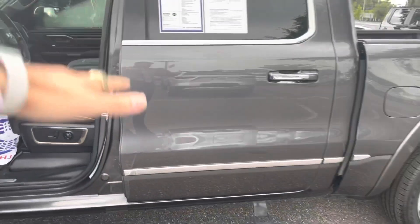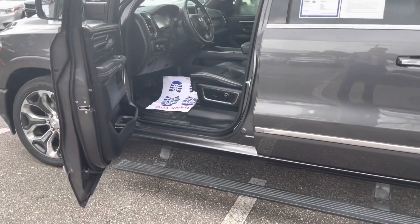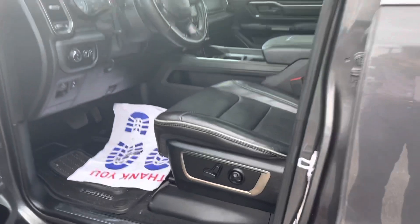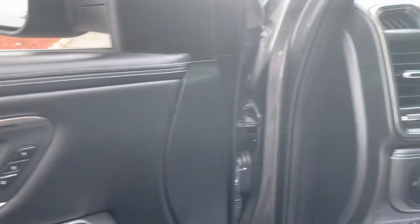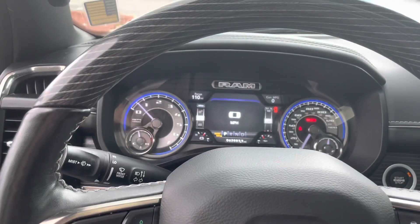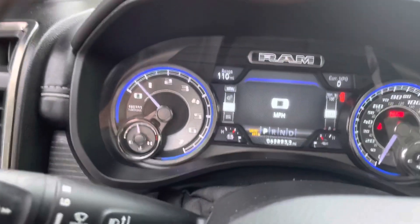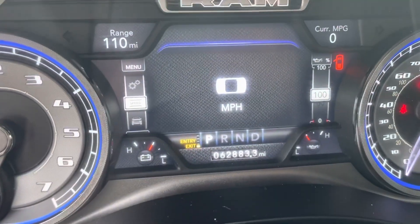This also has the air suspension, so it'll lower the vehicle so that you can enter more easily and then raise back up through the air suspension. Power seats on the driver's side, memory seating, adjustable pedals. As I mentioned, it has the air ride suspension and it also has adaptive cruise. You can see the mileage a little better here.